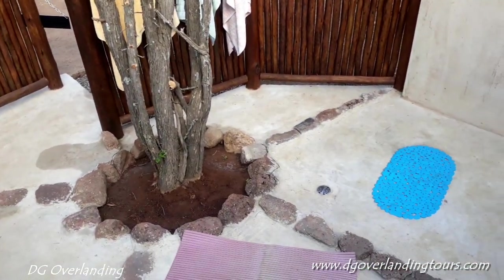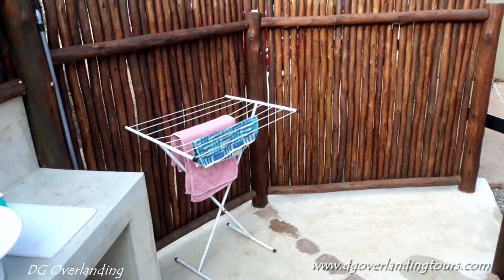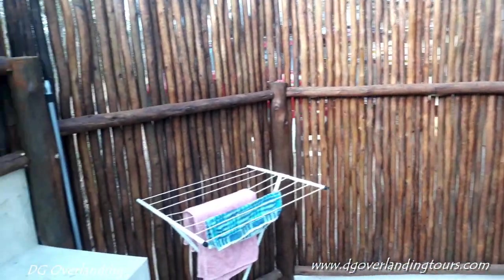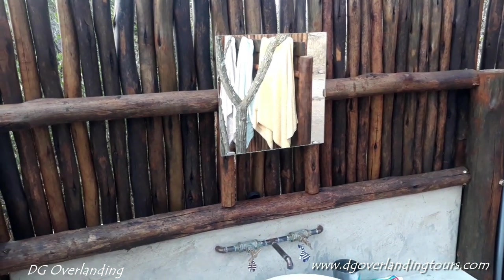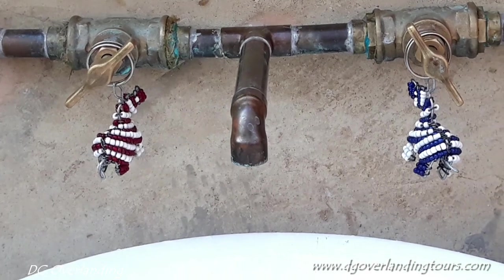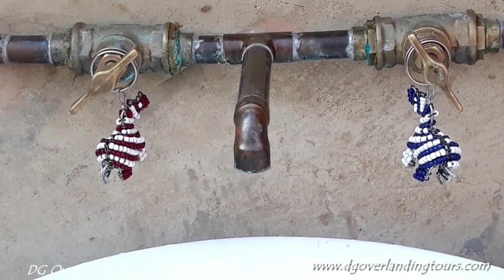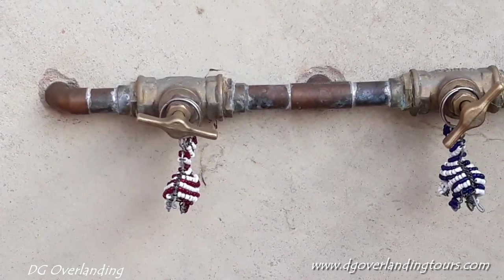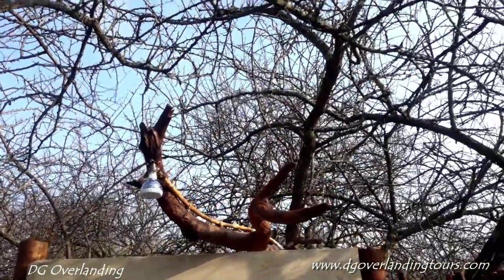There's the shower and the entrance on this side. Very good. And here's the mirror. If you notice the hot and cold taps — little zebras on there. Red one for the hot and the blue one for the cold. And this is the shower one, hot and cold. At night it's wonderful — you're having a shower under the stars.